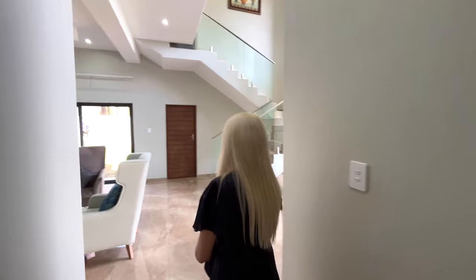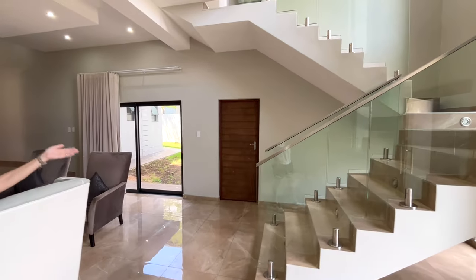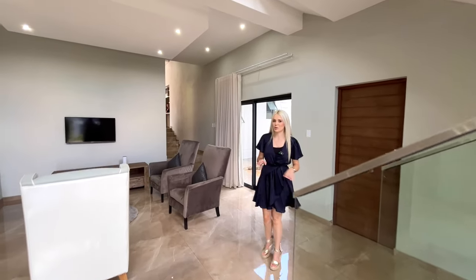That is your guest quarters downstairs. The other double garage also has access into the house, so you'll never have to get wet in the rain.